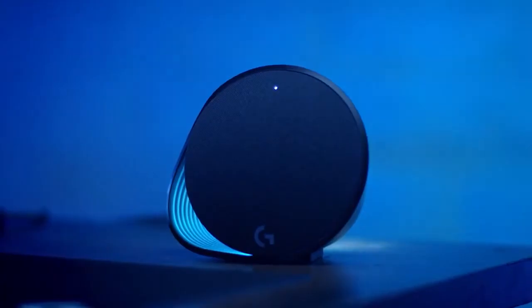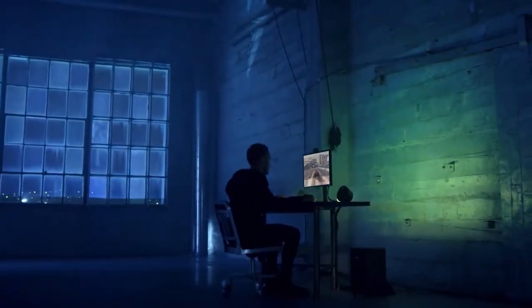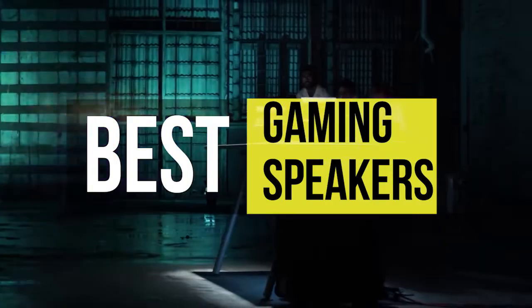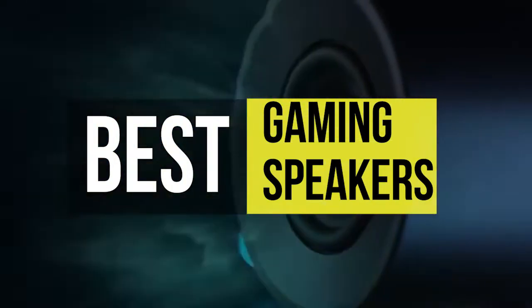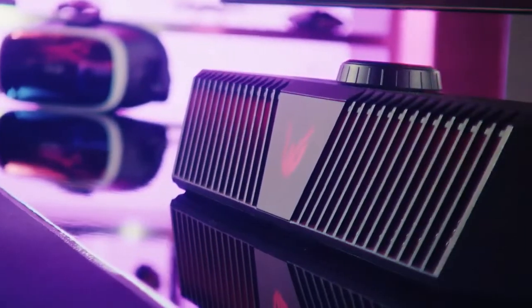Hey guys, welcome back to our YouTube channel. I hope you all are doing well. In today's video, we'll be discussing the best gaming speakers of 2022. All the product links are given in the description below. So without further ado, let's jump straight into the video.